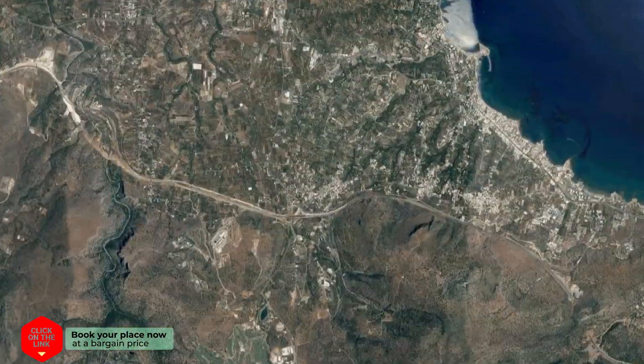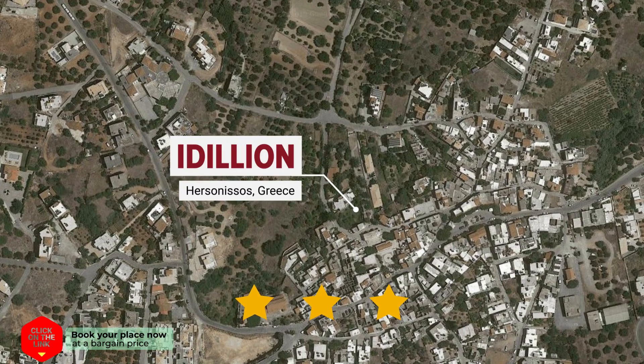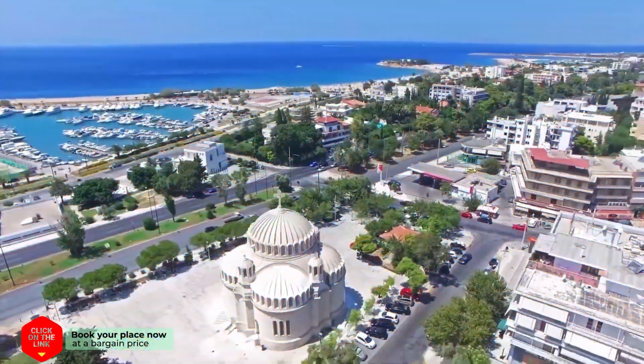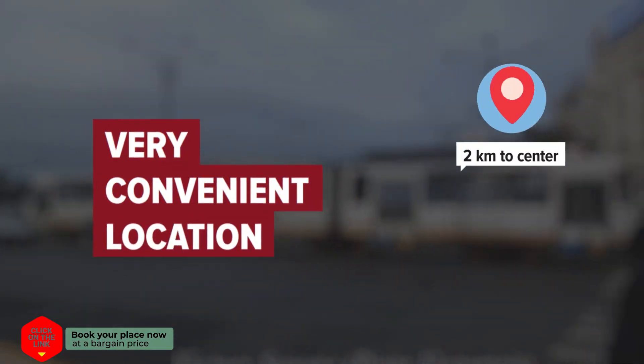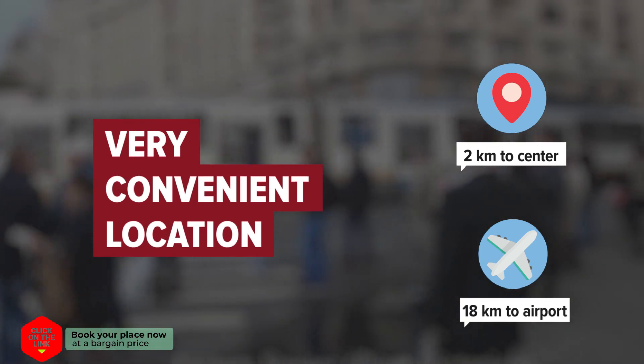Idilion in Hersonissos, Greece. Distance to city center is 2 km, and distance to the airport is 18 km.